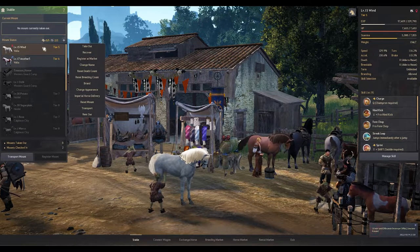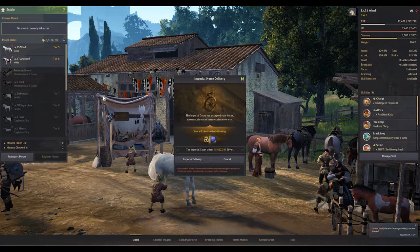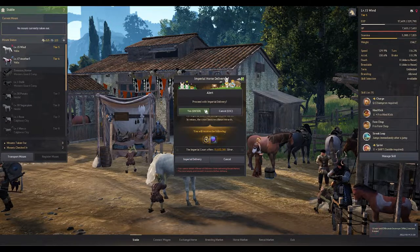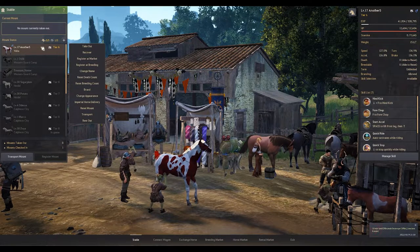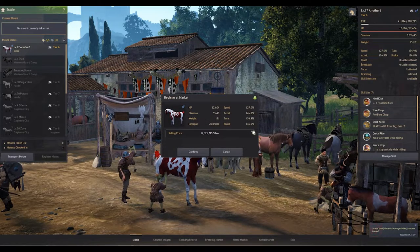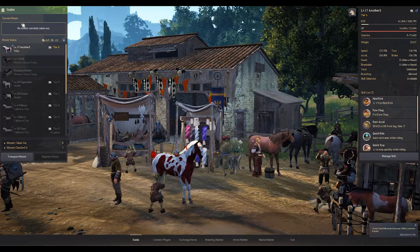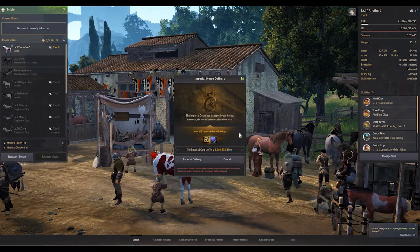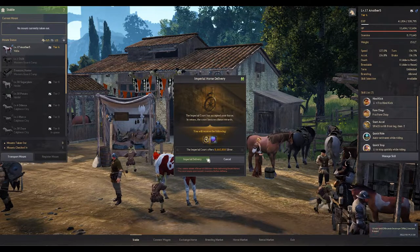Let's proceed. You click on your horse, choose imperial horse delivery from the drop-down menu, click on it, see what you will receive, then click imperial delivery and confirm with yes — and that is done. Now for the second horse: if I register this tier 6 level 17 horse at the market I'd receive 17 million 321,000 silver minus tax, but if I imperial trade it I will receive 8 million 660,000 — about half. Let's go ahead and do it.